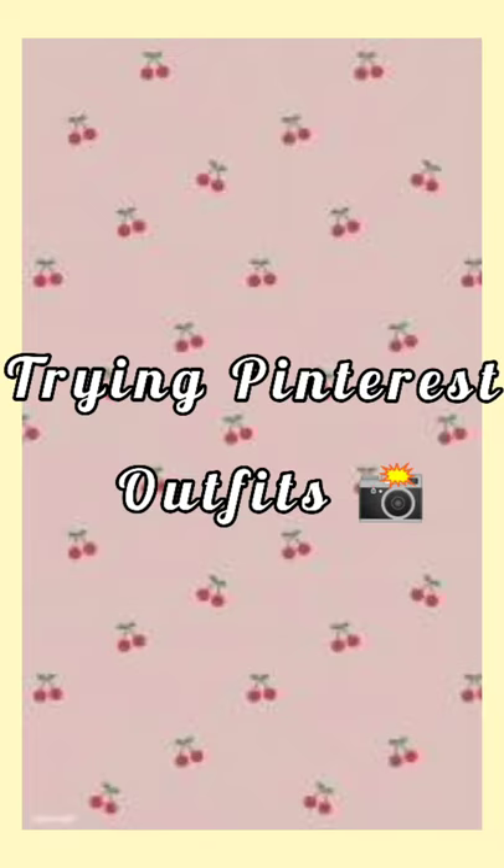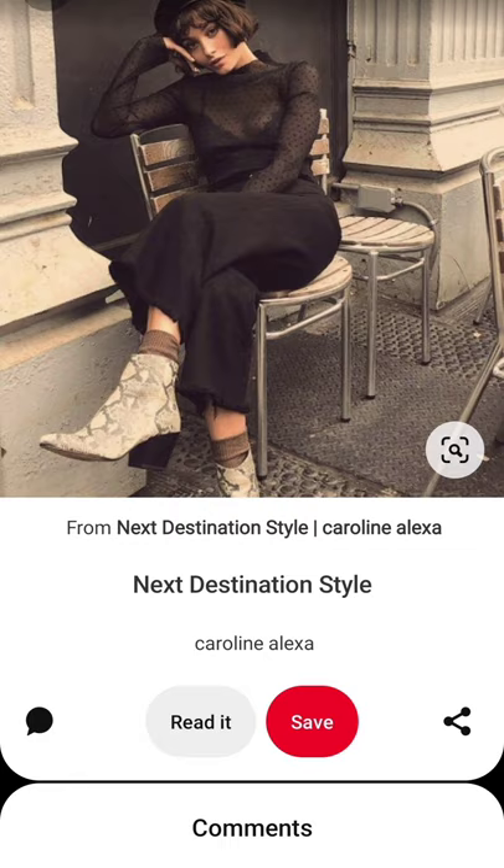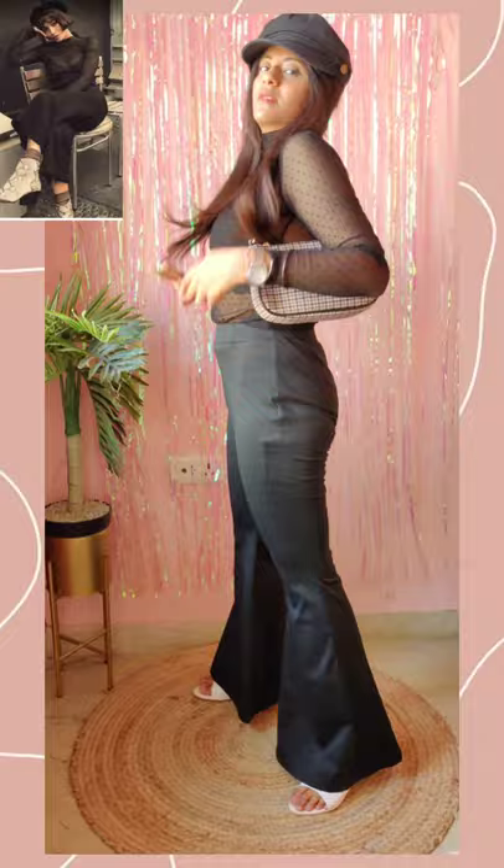So today I am going to try a Pinterest look, let's see how it goes. Look number one. Turned out so good, I really like the vintage look of this outfit. I rate this outfit 9 out of 10.